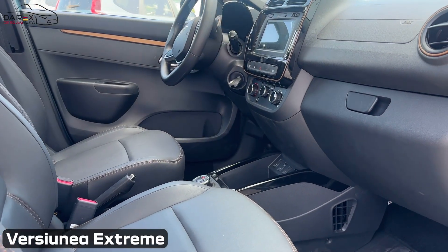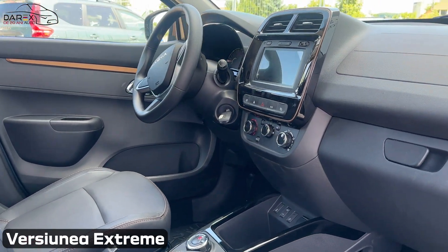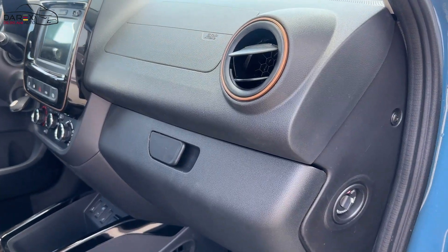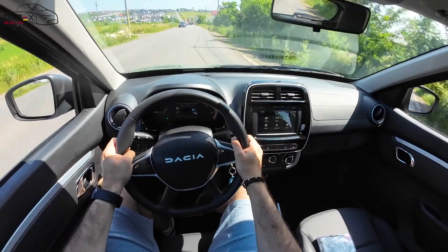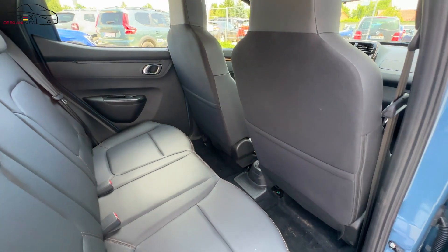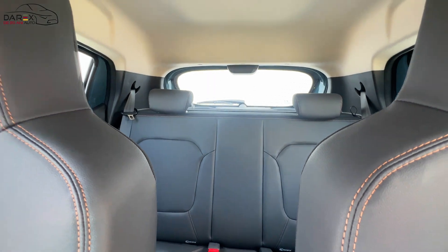La interior, Dacia Spring Extreme vine cu elemente de design specifice, colorate în maroc copper, pe portierele față, în jurul gurilor de ventilație și în jurul sistemului media nav și a consolei centrale. În concordanță cu aceste elemente de design, tapițeria specifică Extreme vine cu cusături contrastante de culoare maro.